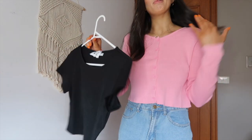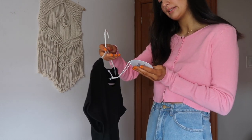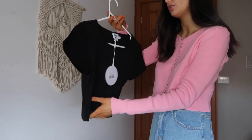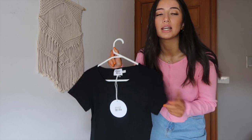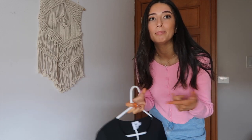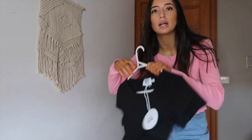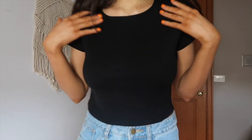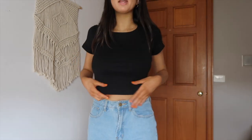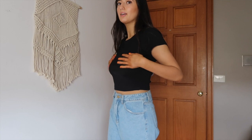The next outfit is this top with the same jeans. This is the Al Basico Cropped Black Tee — it's a really famous Princess Polly crop tee. It comes in all different colors like pink, beige, white, and black. Here it is on — how amazing is this t-shirt? It's so flattering: quite loose at the bottom where you want it, but fitted at the top.